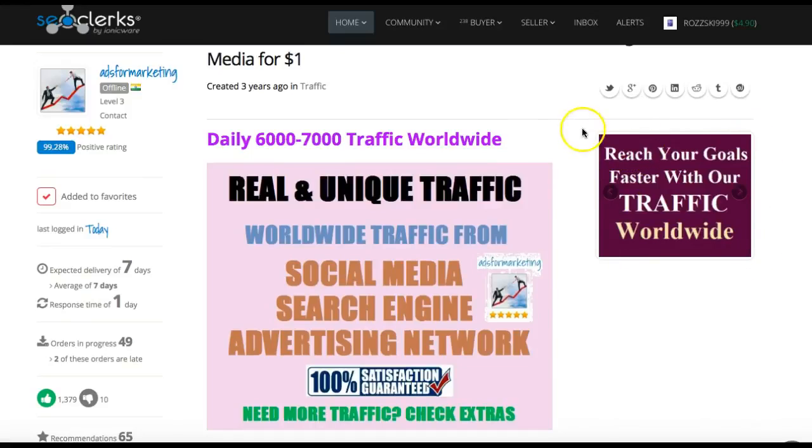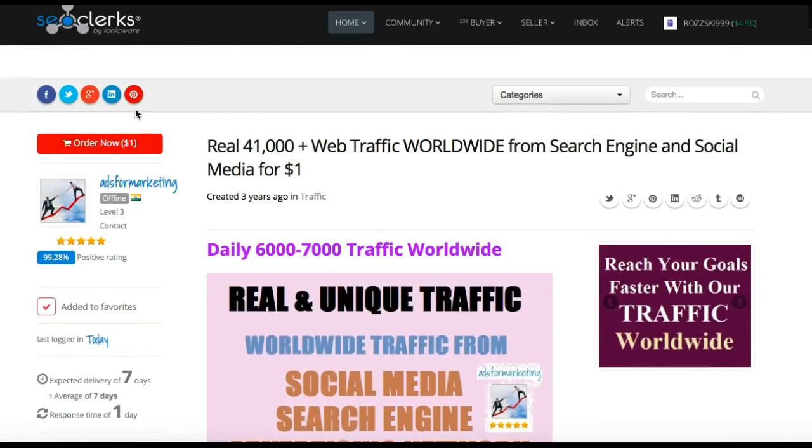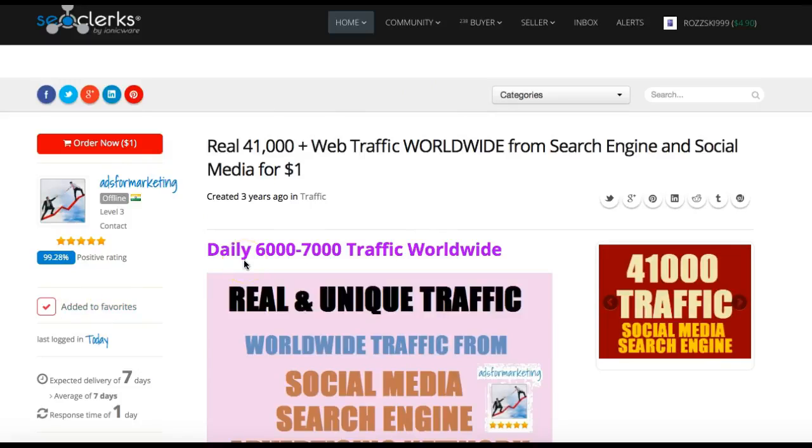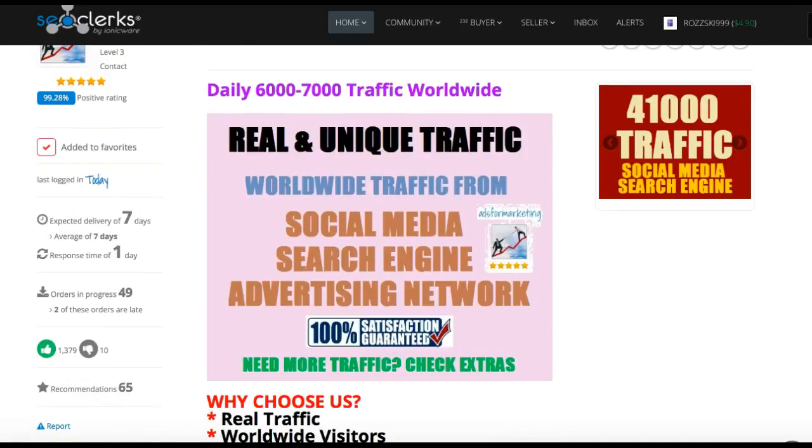We'll make a little graphic in Canva, which I'll show you, and this is one of the gigs we're going to use. I'll show you how to set this up and exactly how we do it. So that's it guys — pretty simple. Have a good search in SEO Clerks, grab the gigs you're interested in, save them as a favourite so you can always go back to them, and we'll start using these ones. See you in the next video.